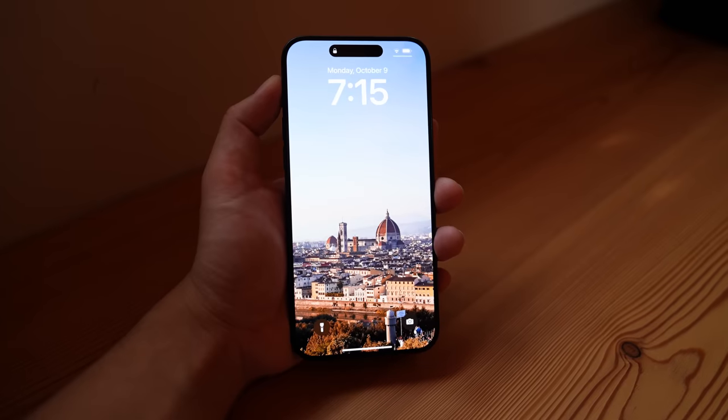That became my first Italy iPhone wallpaper. I like it — it's kind of minimal. With results this good, I can't wait to see what we can get in the Dolomites.